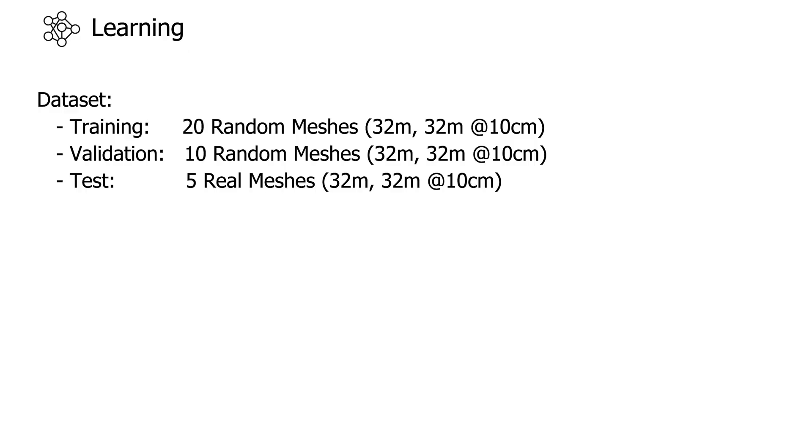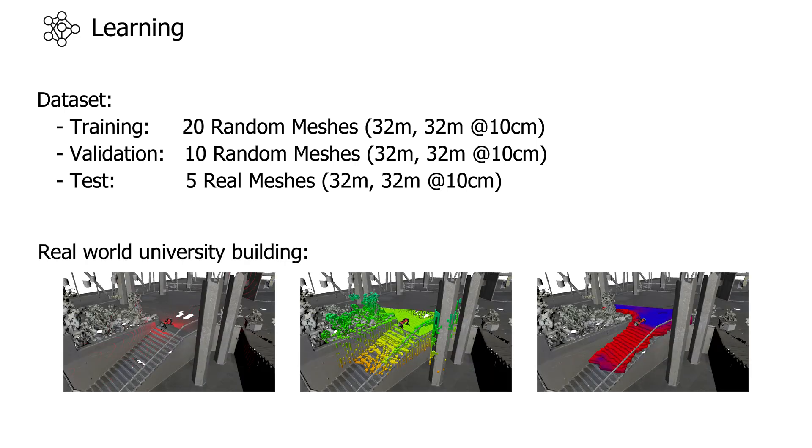In total, we collect the traversability information for 30 random meshes with a size of 32x32 meters. Five real-world meshes of an underground cave and multi-floor university building are used for testing the network's performance on real data.